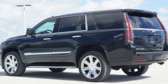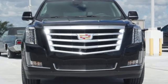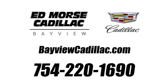For over 100 years, Cadillac has dared to drive the world forward. See it for yourself when you take it for a test drive. Call us today at 754-220-1690.